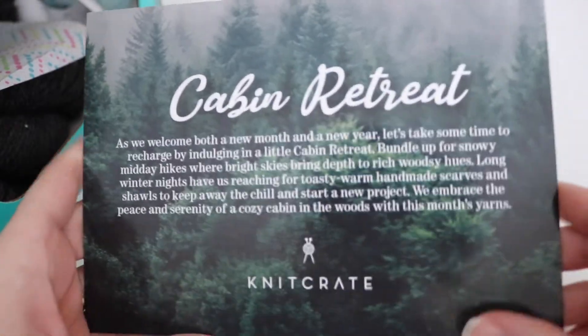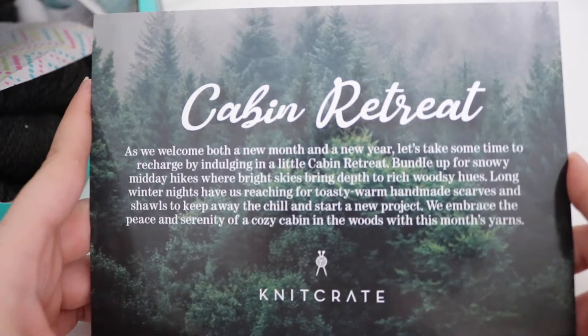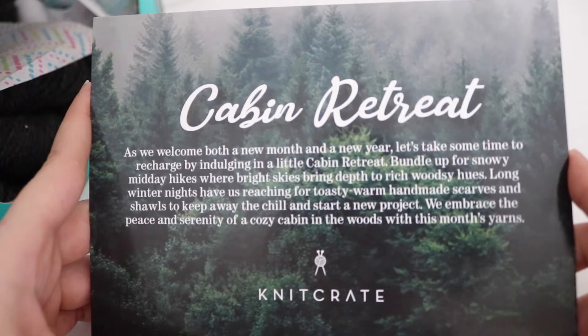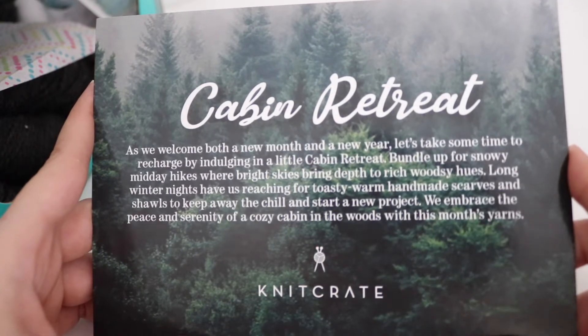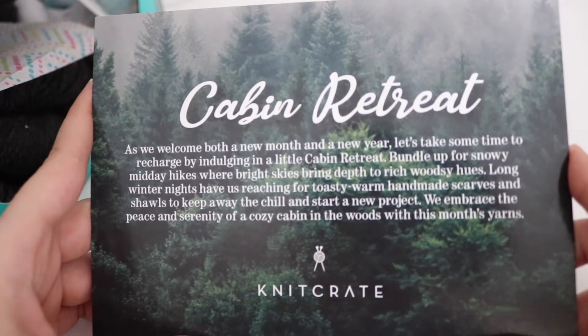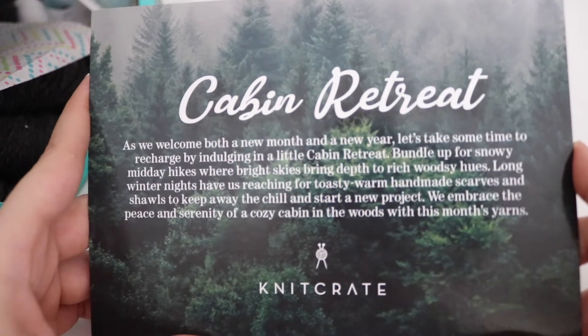Looking at the little leaflet that they give you, this month's theme is Cabin Retreat. As we welcome both a new month and a new year, let's take some time to recharge by indulging in a little cabin retreat. Bundle up for snowy midday hikes where bright skies bring depth to rich woodsy hues. Long winter nights have us reaching for toasty warm handmade scarves and shawls to keep away the chill and start a new project. We embrace the peace and serenity of a cozy cabin in the woods with this month's yarns.